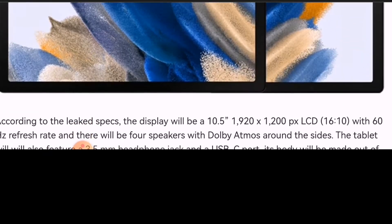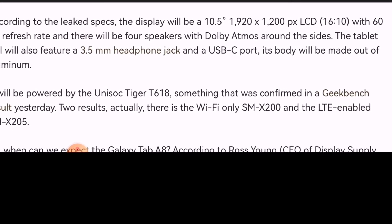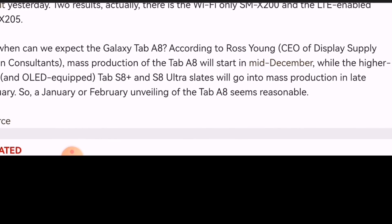The Unisoc T618 octa-core processor is clocked in at 2.0 gigahertz, which is also going to be paired along with three gigabytes of RAM. This thing will be touted to be about $260 at release.